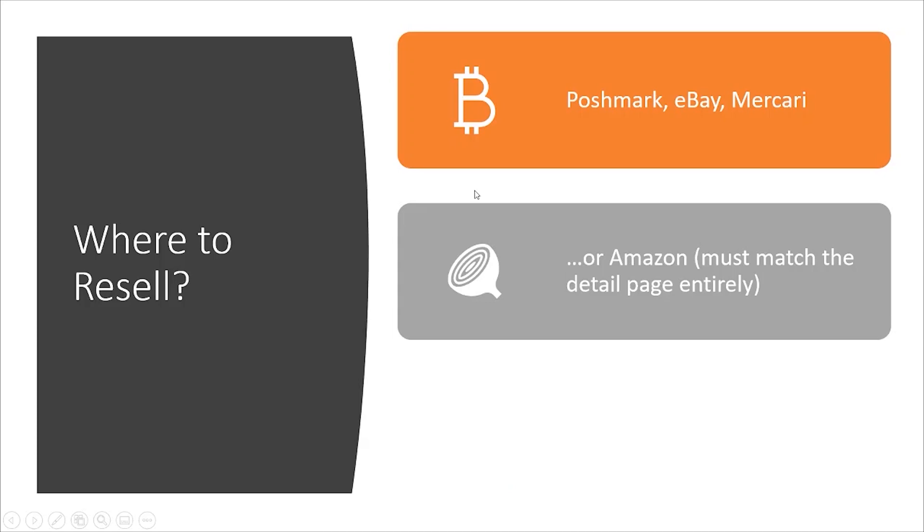A lot of people have the notion that they're going to buy liquidation pallets and flip them back online overnight. And yes, you're getting great ROIs, but it is an investment — it is a business. So I want to go through the business model so you understand and can curb your expectations. It's not going to happen overnight, but it will happen if you're patient, if you know where to sell them, and if you know how to price your inventory.